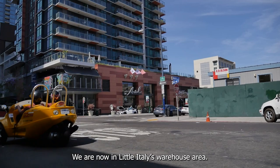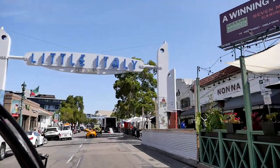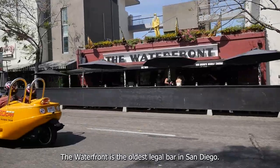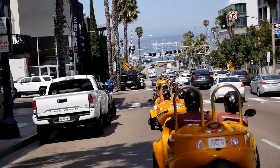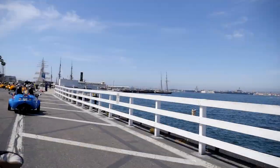We are now in Little Italy's warehouse area. The trip through Little Italy is filled with stops and starts — this is Little Italy, after all. Waterfront is the oldest legal bar in San Diego. As we move farther south, it becomes a challenge to keep this family together, but then comes a left turn with the blue Pacific straight ahead.